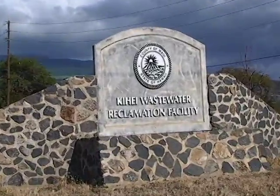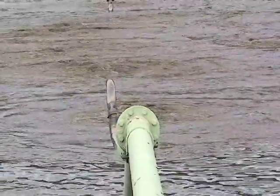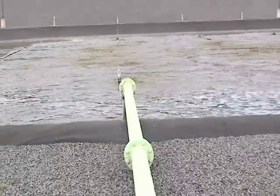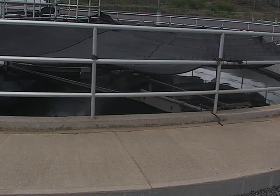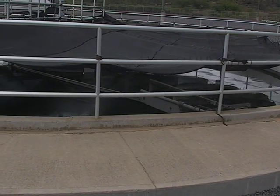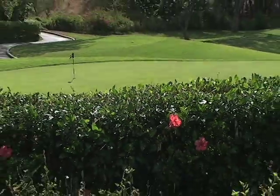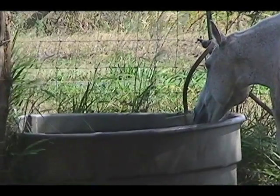The county of Maui processes nearly 15 million gallons of wastewater per day. Only 3 million gallons, which amounts to 22% of that effluent, is reused. The Kihei and Lahaina wastewater reclamation facilities produce recycled water that meets or exceeds all state Department of Health standards. This reclaimed water is called R1 effluent. R1 effluent is suitable for landscape irrigation, crop irrigation, construction activities, cooling, toilet flushing, and for animals to drink.